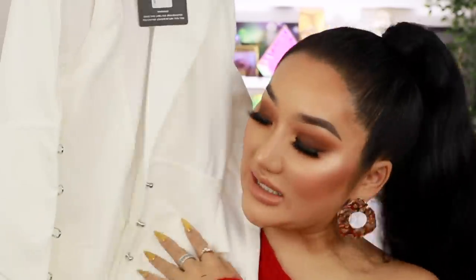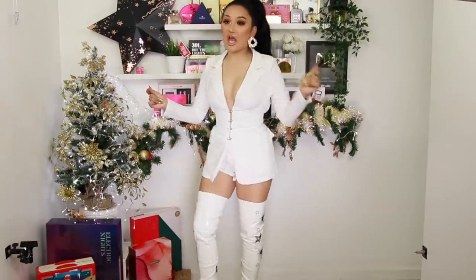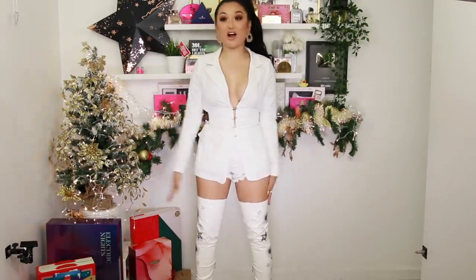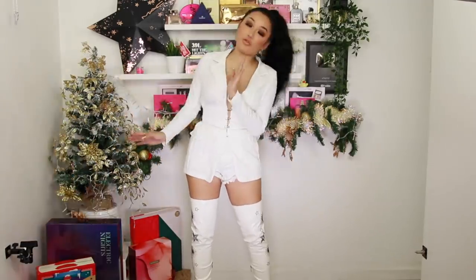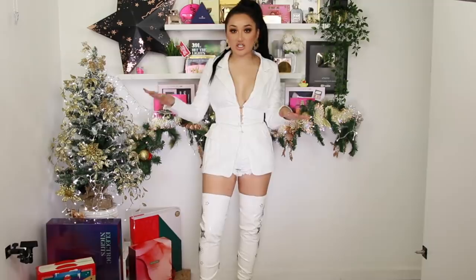I chose a blazer-style dress from Pretty Little Thing — on the waist it has a corset detail, but it's a little bit short to wear alone as a dress. So I got some denim shorts from Windsor to wear underneath. I love wearing all-white outfits; I think it looks really stunning. Although I'm avoiding ketchup, mustard, and any colored food at all costs because I'm such a klutz — by the time I get home it's just beige, you know.